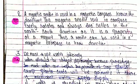Second number: A magnetic needle is used in a magnetic compass to know the direction. The magnetic needle used in a compass freely rotates and always settles in the north-south direction, as it is a property of a magnet. Thus, a needle can be used in a magnetic compass to know the direction.